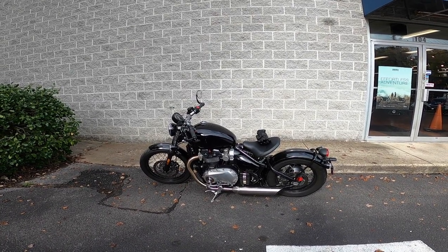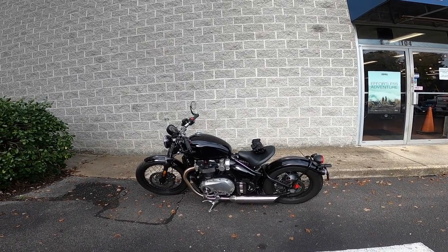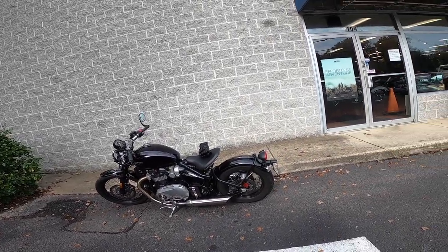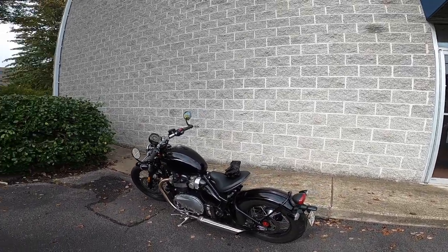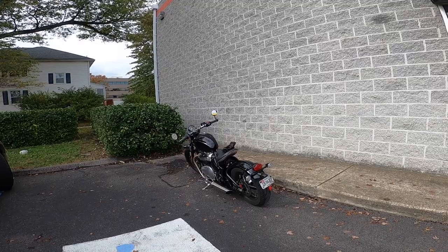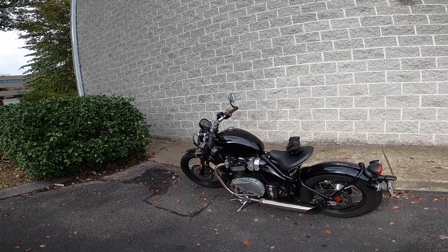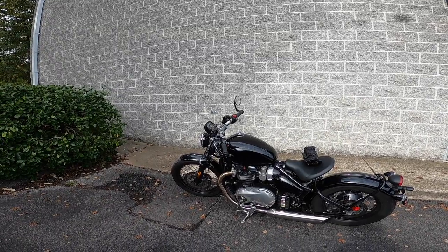This motorcycle is absolutely beautiful. I've always loved it, I always thought it looked fantastic. And if you've watched any of my initial videos, you know that when I decided to buy the Indian Scout, I considered a Triumph instead. When I rode the Scout, it was just immediately comfortable — got on the bike, off I went, no problems.